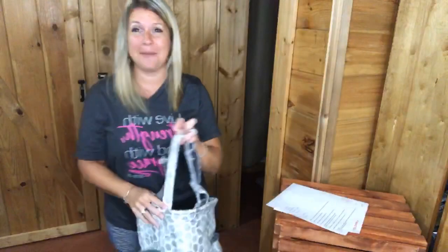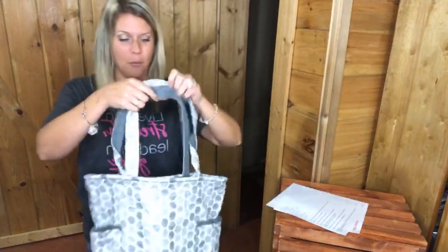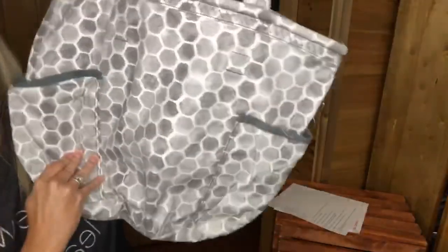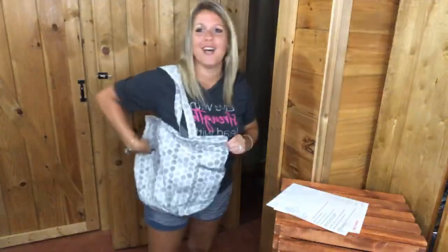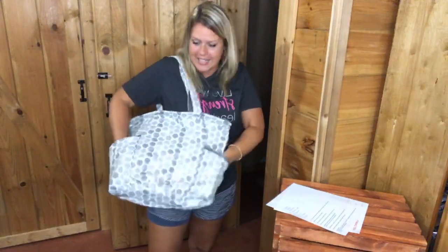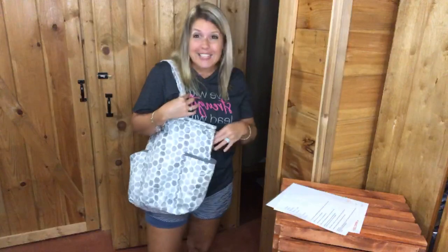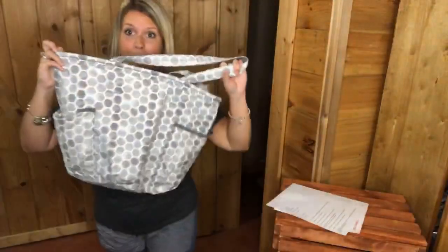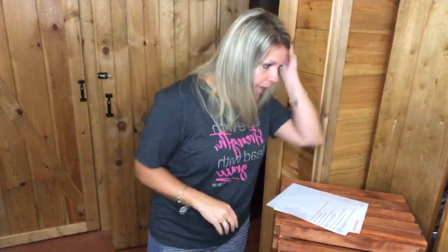A lot of you are going to be sad about this one — the Retro Metro bag is going away. This is in the Stepping Stones print. You guys have come to know and love our Retro Metro line. It's got big deep pockets on the side — I call this a dump bag because you can just throw stuff in here. It can even be used as an overnight bag or a gym bag. It also has flat pockets and a zipper pocket.